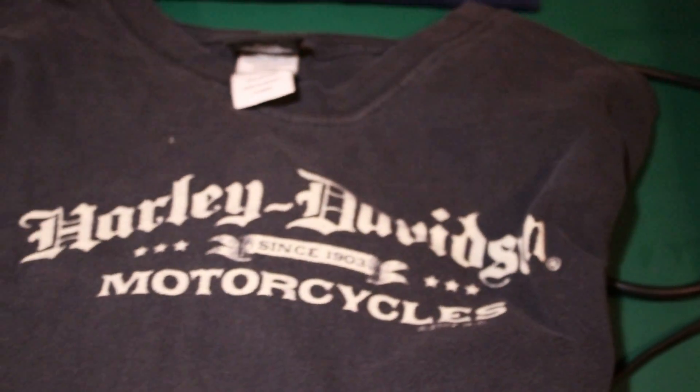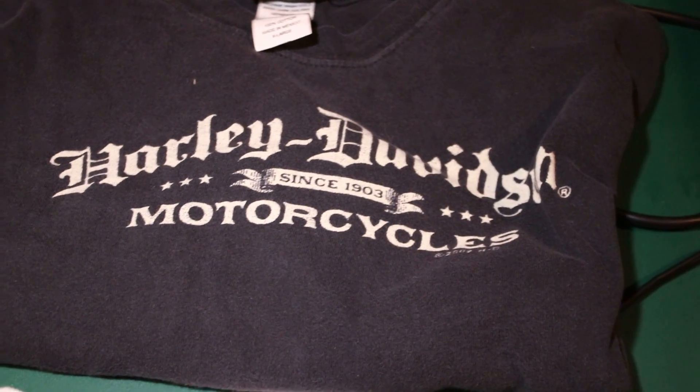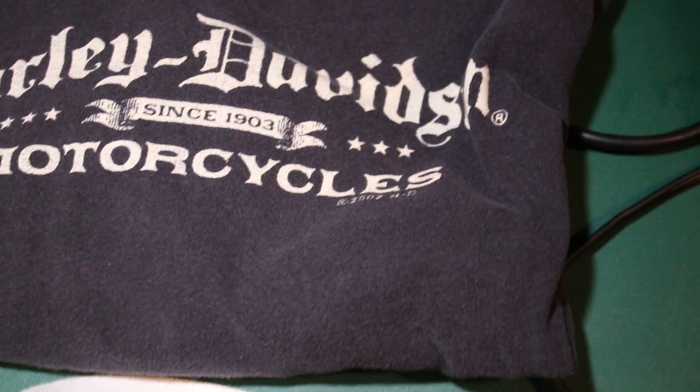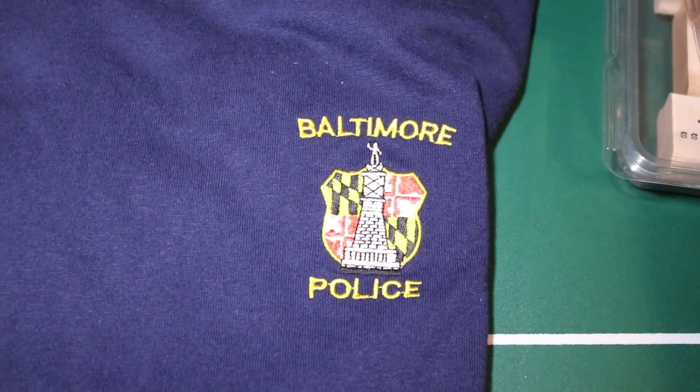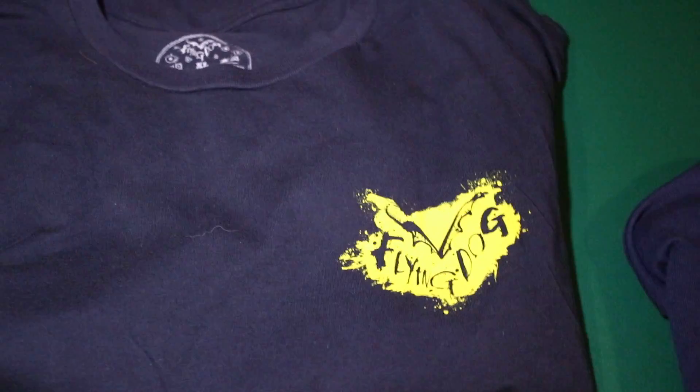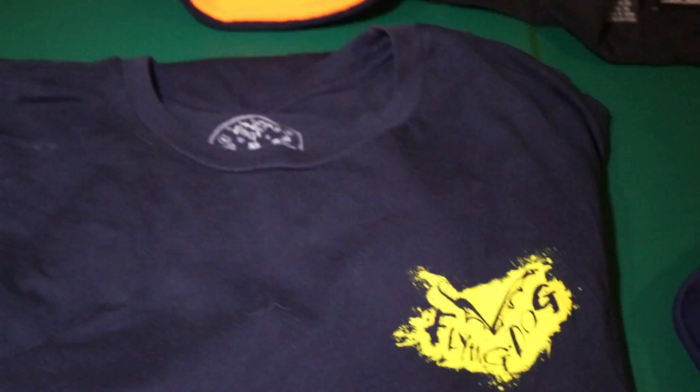The next one is another Harley Davidson shirt. This one says Harley Davidson Baltimore on the back. And I also got the Baltimore Podes shirt — that's how they talk in Baltimore, at least in the city. And a Flying Dog t-shirt, which is a local brewery in the Baltimore area.